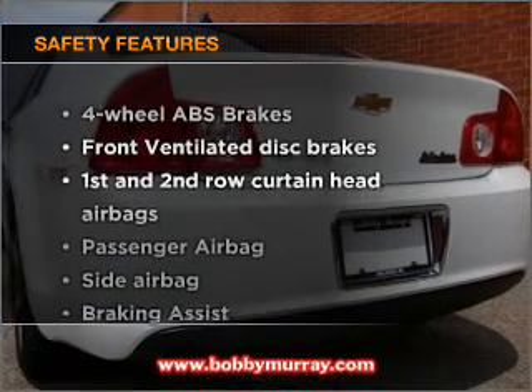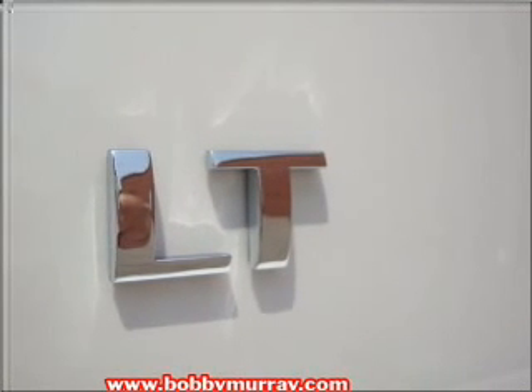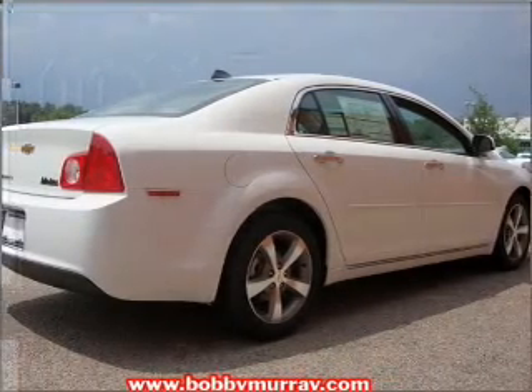If safety is a high priority, rest assured knowing that these top safety components are included: front ventilator disc brakes, passenger airbag, side airbag, curtain head airbags, stability control, and daytime running lights.